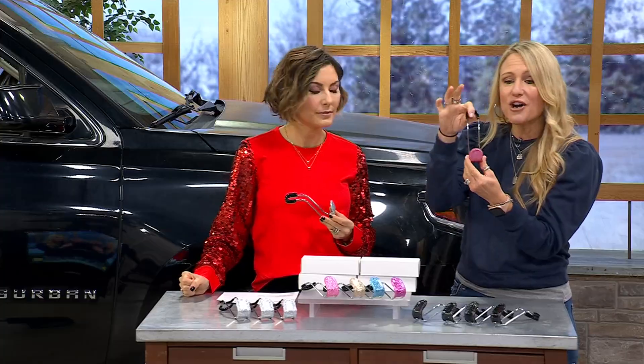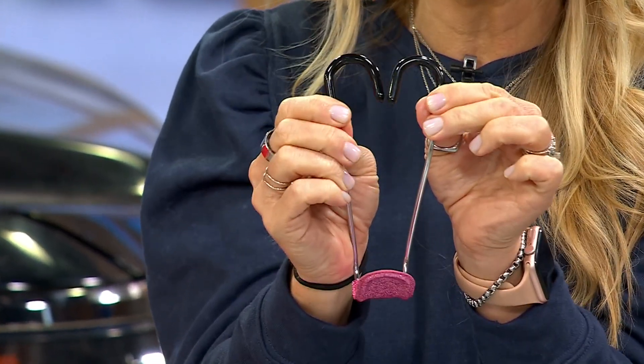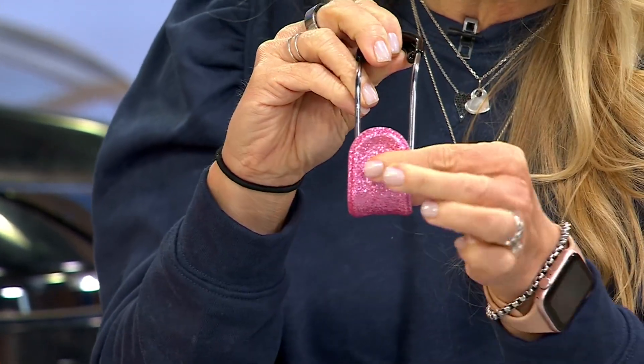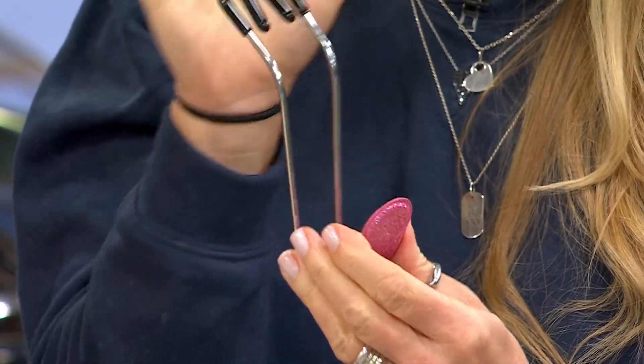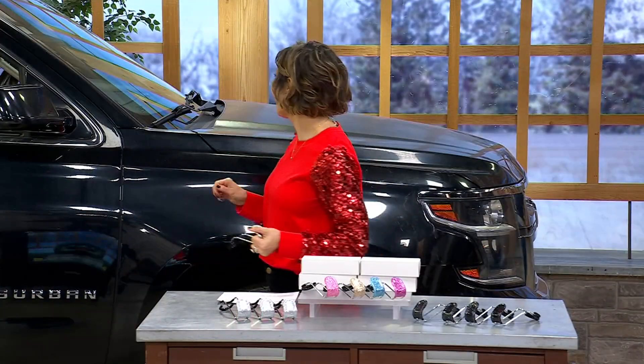We took our best-selling car hooks that have been here for years and made them fun with a great pop of color. They're all metal construction, they hold 44 pounds. You simply open up the top and pop them on the upright post of your headrest — that's all there is to it. The glitter is actually embedded, so it's not going to come off on your hands or in your car.